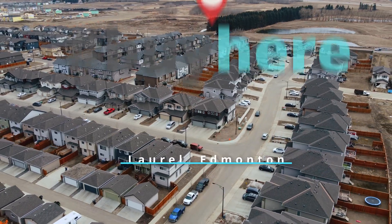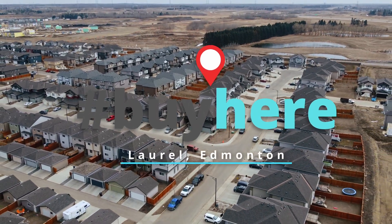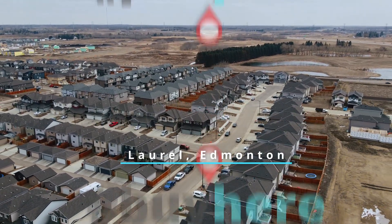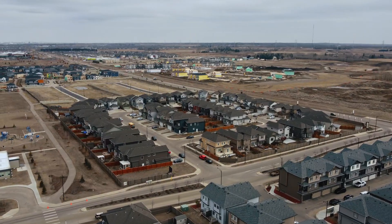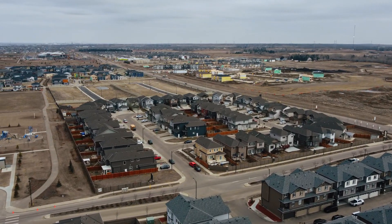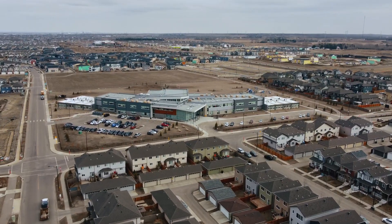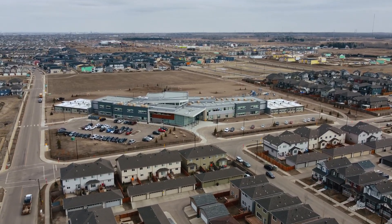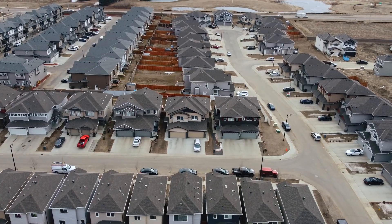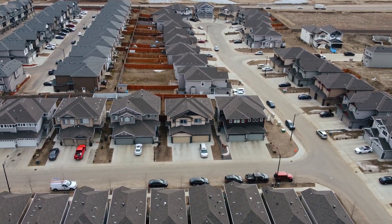We're back for another episode of Bye Here, and today we're in the community of Laurel. Laurel is a southeast Edmonton neighborhood located right off the Anthony Henday and 17th Street, surrounded by 23rd Ave and 34th Street. It's really close to the Meadows Community Rec Center in Silverberry, just north of Laurel.